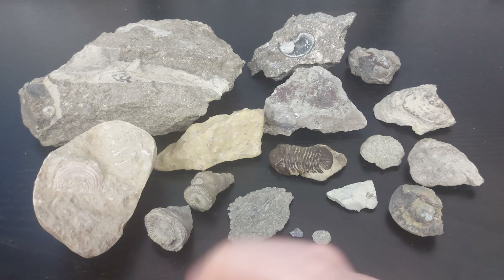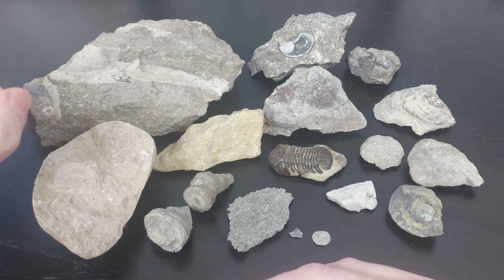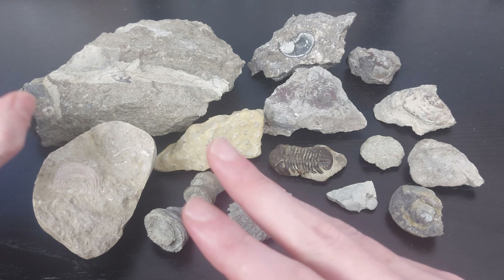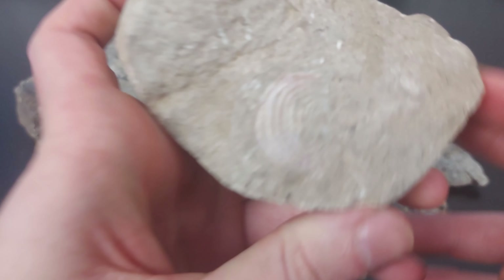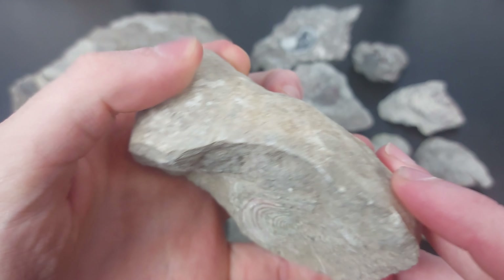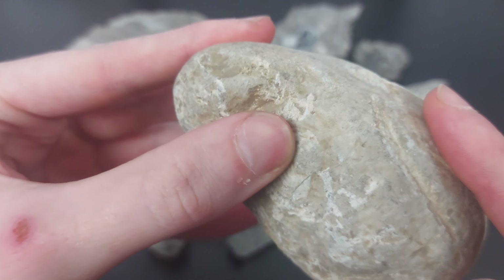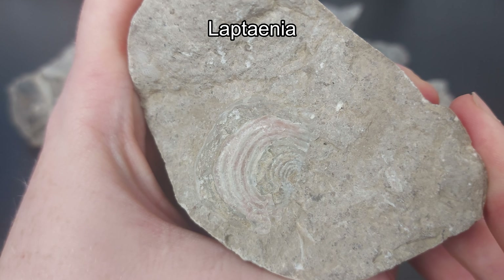Let's start with all the finds from St. Thomas. These are more honorable mentions and not finds that I personally found in St. Thomas, though I did some fossil hunting with a friend there. These were actually found by my friend. There's a nice brachiopod in this limestone — probably a dolomitic limestone rock — and you can actually see there's another one of the same brachiopod. This is a Laptania brachiopod.